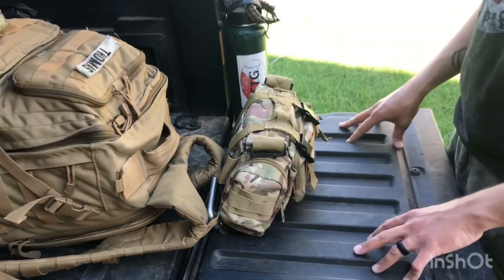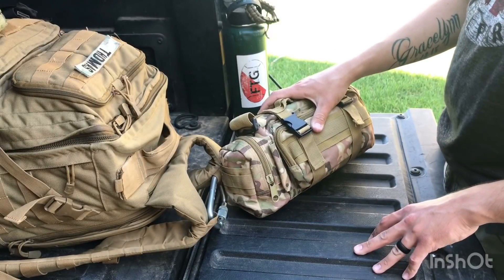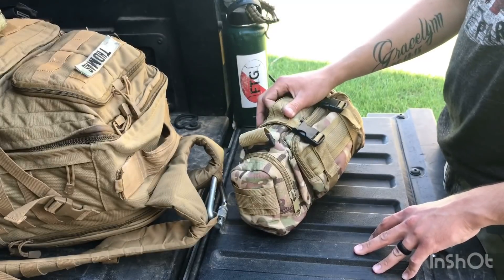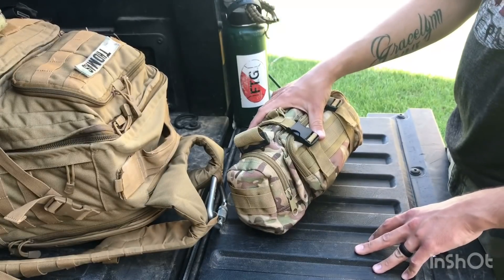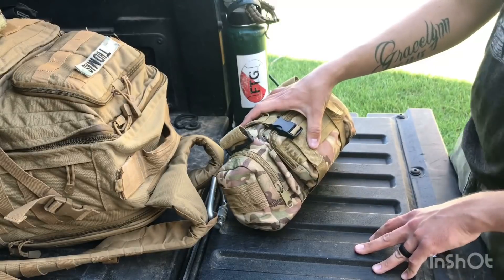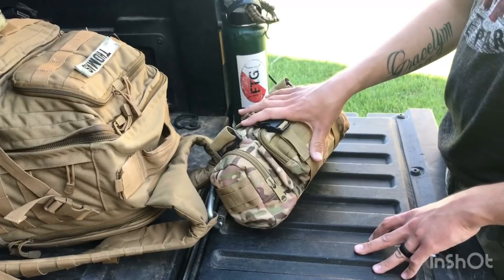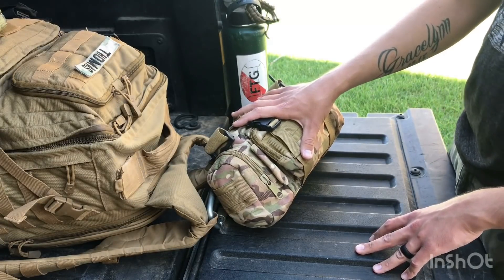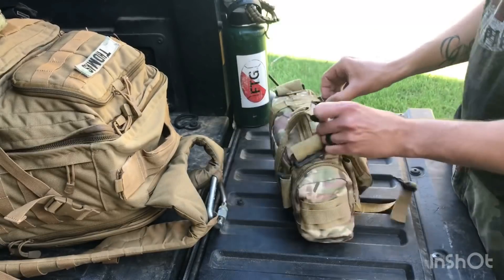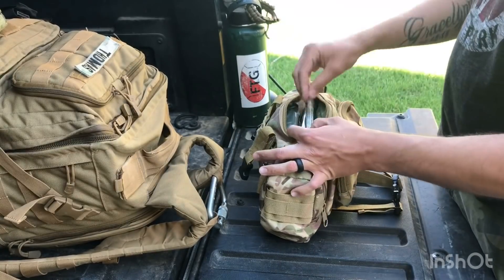The first bag we're going to go through is my quick response bag. This is in the truck with me at all times. For any car accidents or quick injuries, anything I need to get to quickly, I use this bag. It's quickly accessible within the truck and it's the go-to bag.